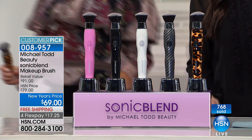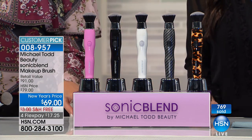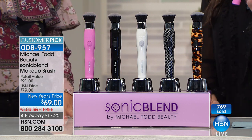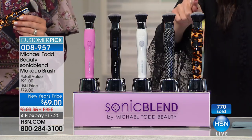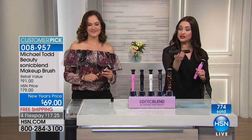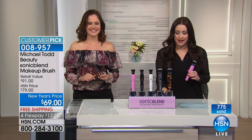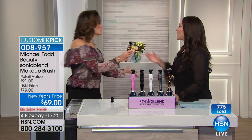It gives you that flawless finish - it glides over fine lines and wrinkles and makes them far less noticeable. It is truly the way of the future for applying your foundation with sonic technology. So excited for you if you're getting this home tonight for $17.25 - it really is going to be your favorite part of your beauty routine. Pink and white are almost gone. The carbon fiber and tortoise are available. The travel case, normally $12.50, comes free. Get it home on Flex for $17 and change.